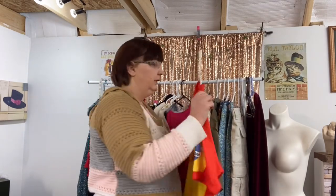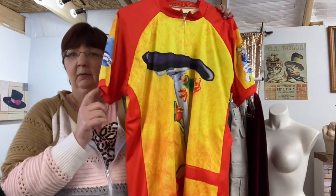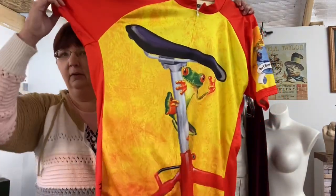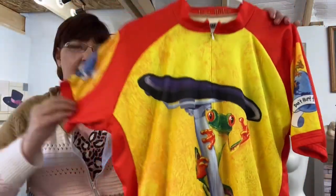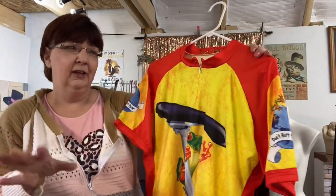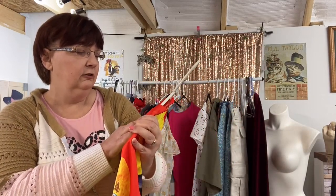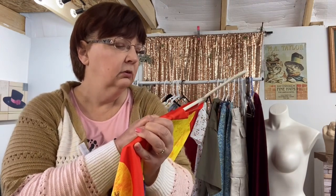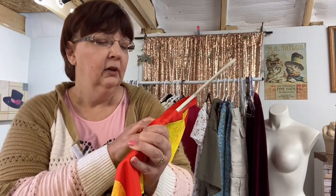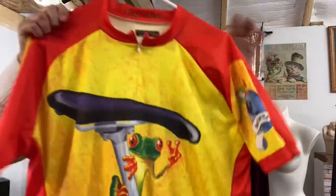This really caught my eye — how could you not grab this if you see it? It was just screaming 'pick me up!' I think it's a biking shirt — it's called Easy Rider by Primal Wear. It's an extra extra extra large and it does not look that big.